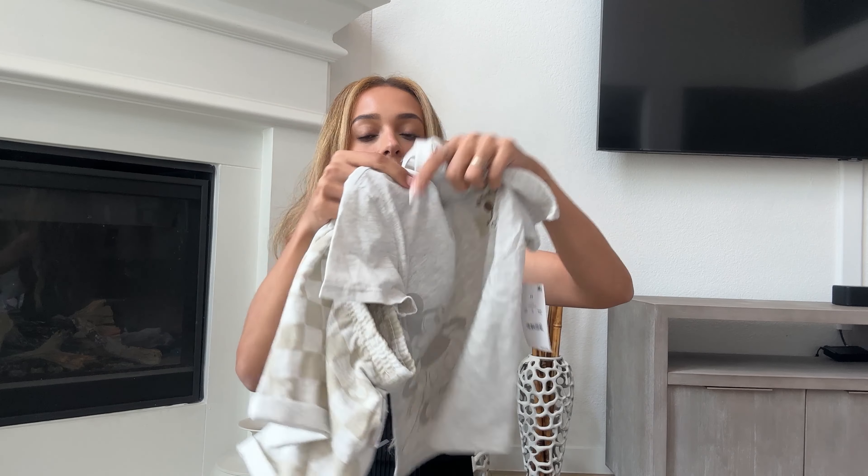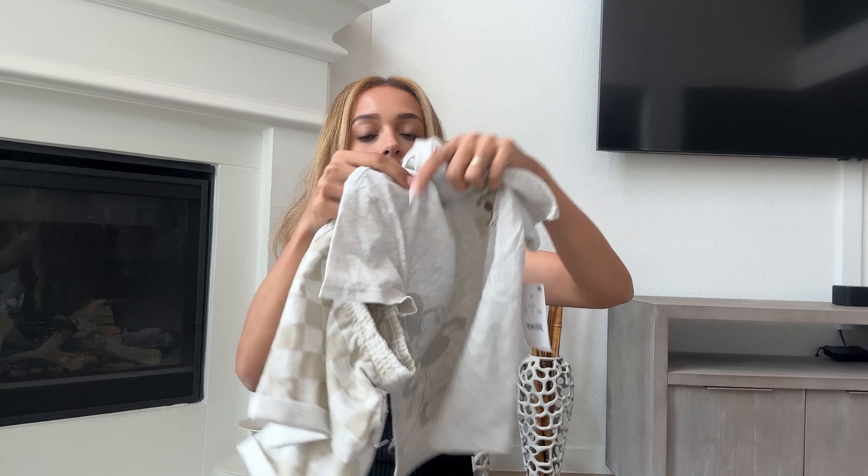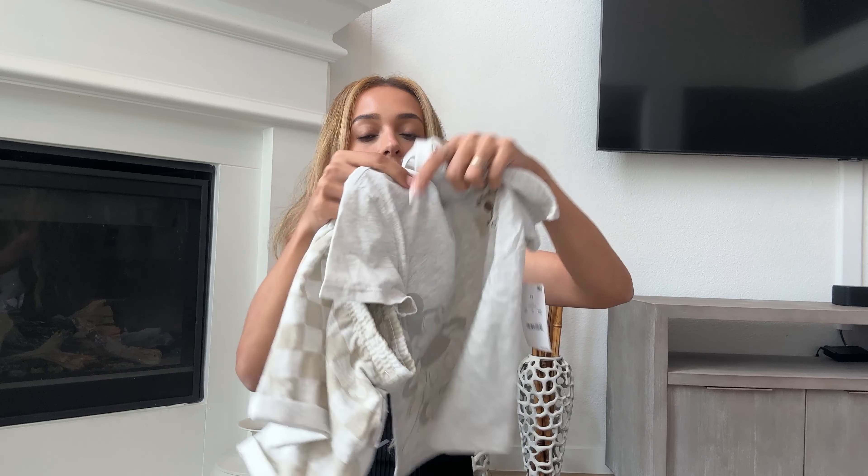I also grabbed my son these gray shorts — same style as the striped and khaki ones — for $15. I love this gray washed-out color; they kind of look like dressy shorts. I could style them with a collared shirt and boat shoes for a nicer look.